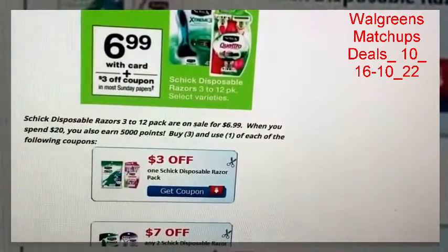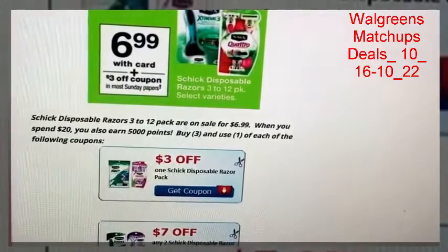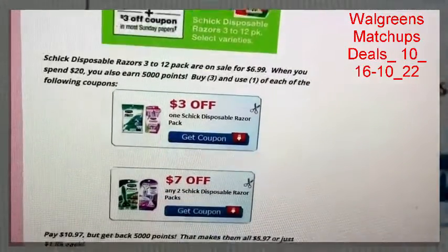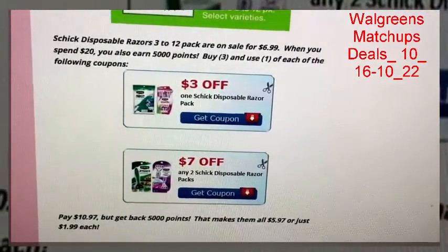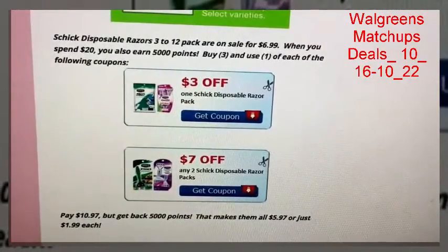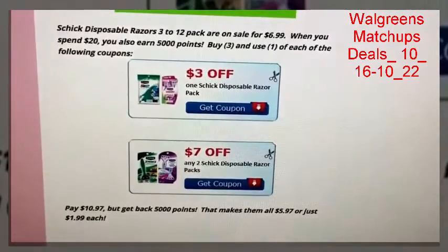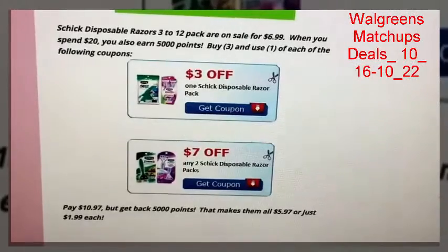Schick disposable razors — the 3 to 12 packs are on sale for $6.99. When you spend $20 you also earn 5,000 points. If you buy three and use one $3 off one Schick coupon and one $7 off two coupon, that takes a total of $10 off, making them $10.97. But you're getting back 5,000 points, which drops the final price down to just $5.97, or $1.99 per pack — a pretty good deal for razors.